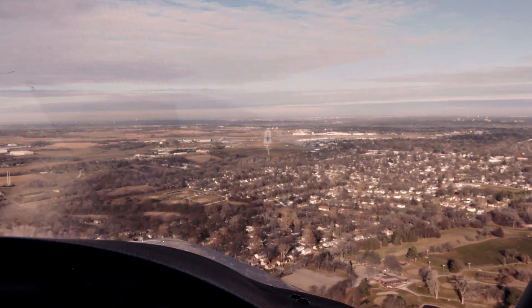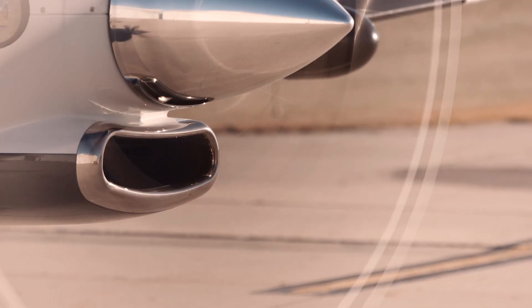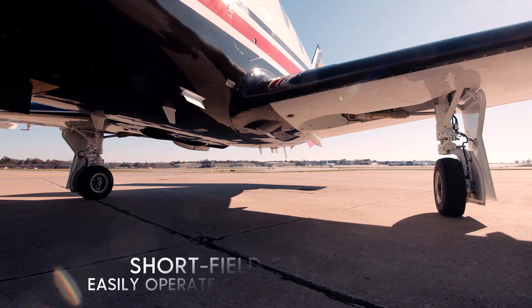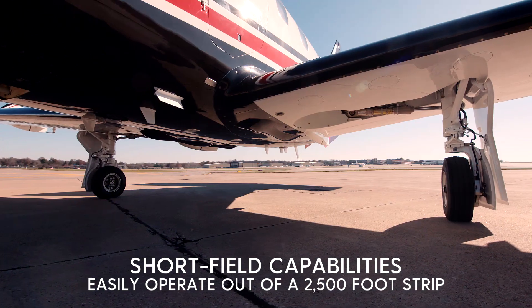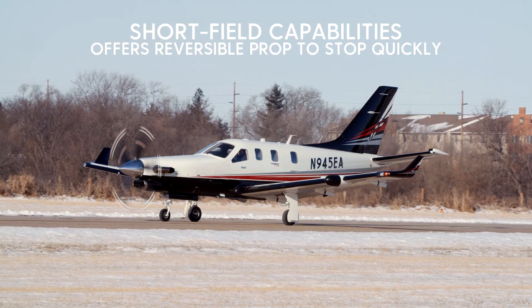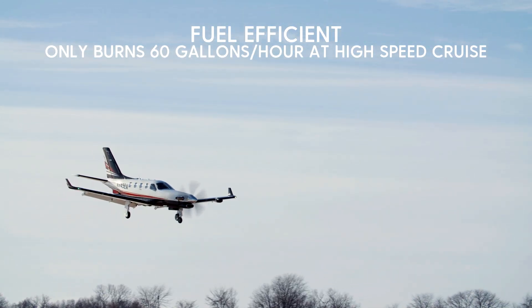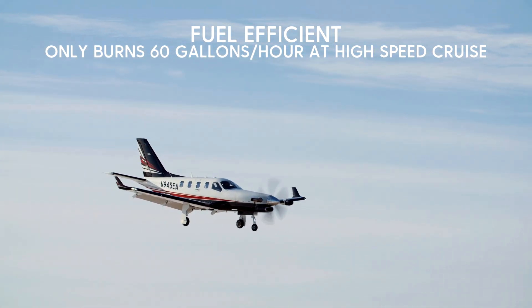If you're up high and you need to come down, you can land in 7 minutes from flight level 310 back to a sea level airport. That means you can also operate in and out of runways as short as 2,500 feet. The TBM 940 is a great short-field airplane — it even includes a reversible prop to stop in a real hurry.